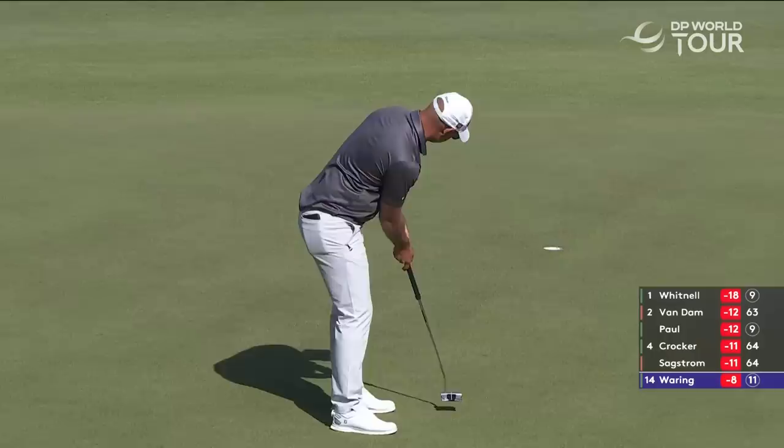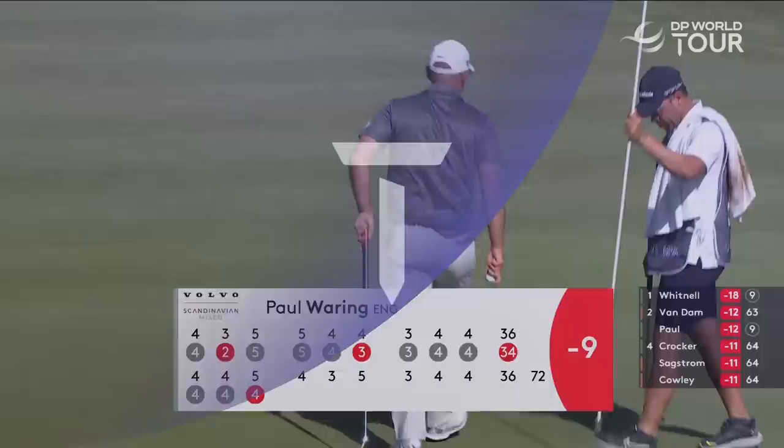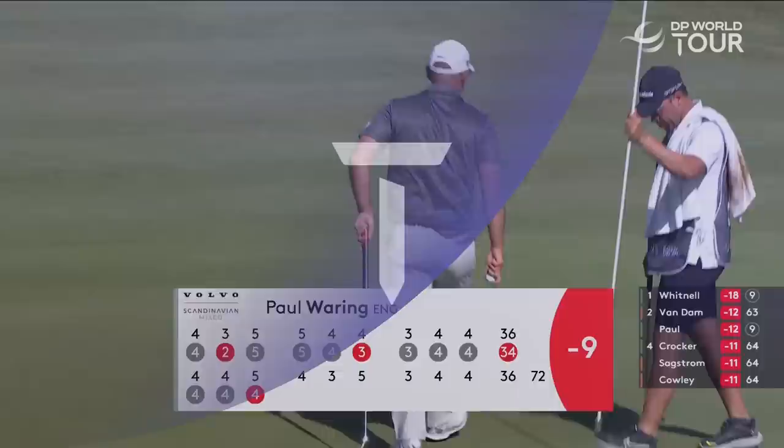Waring's birdie putt down the hill, left to right — this is going to break quite a lot. He's got the Sophie Walker bounce. Birdie happened to Dale Whitnall yesterday as well. The pin's kind of closer to that front portion — got to watch out for that false front.